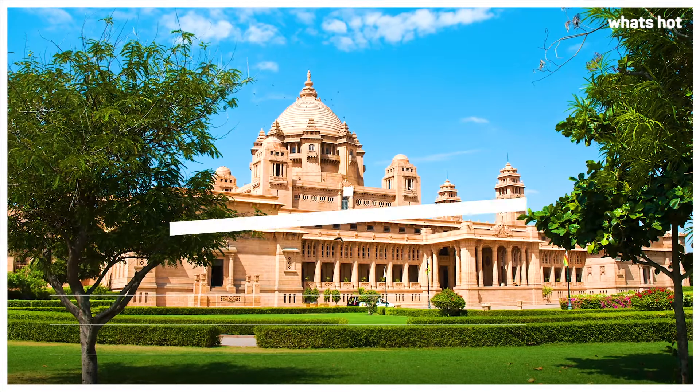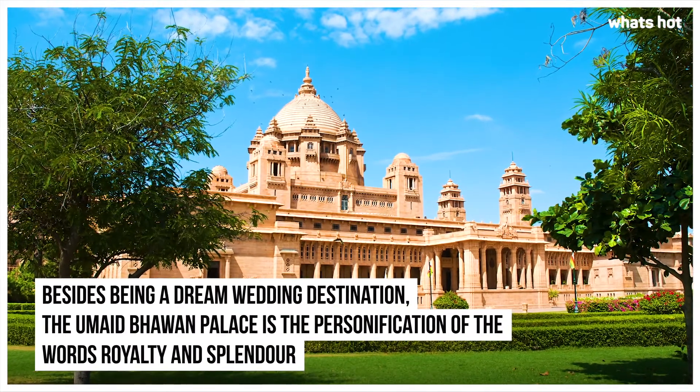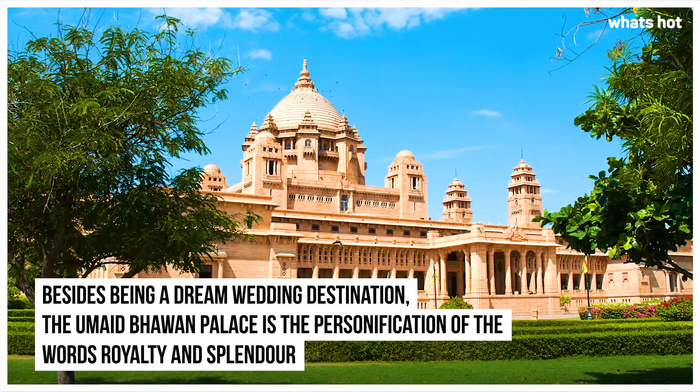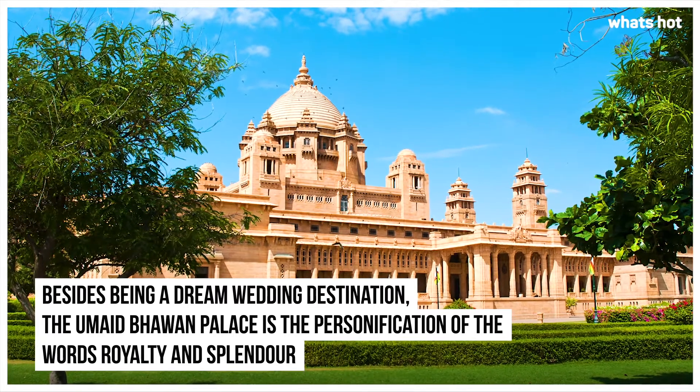Umedh Bhavan Palace. Besides being a dream wedding destination, the Umedh Bhavan Palace is the personification of the words royalty and splendour.